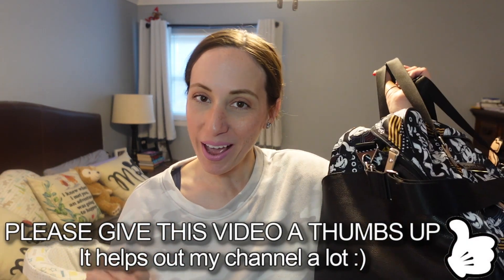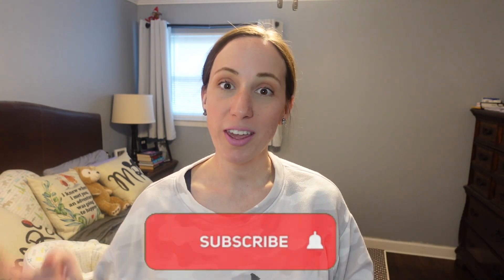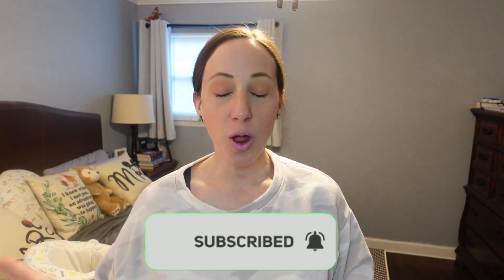Hey guys, it's KJ. Welcome to my channel. Today we are going to be doing something a little bit different — we're going to be unpacking from Disney World. So we just got back from Walt Disney World yesterday, so I got home and just kind of relaxed. It was a really rainy day so I went to my parents for dinner and just kind of laid low.